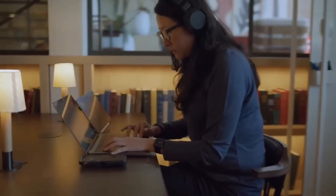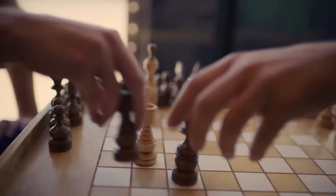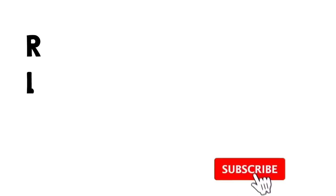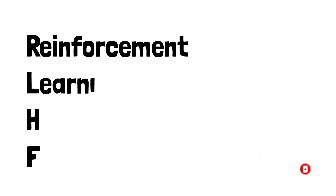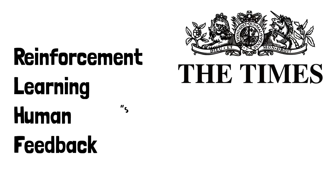4. Review your code. Did you spend an entire day coding but now you are too tired to go back and review everything? Just ask ChatGPT to do it. You can ask the model to spot any possible mistakes in the code and to better organize it.